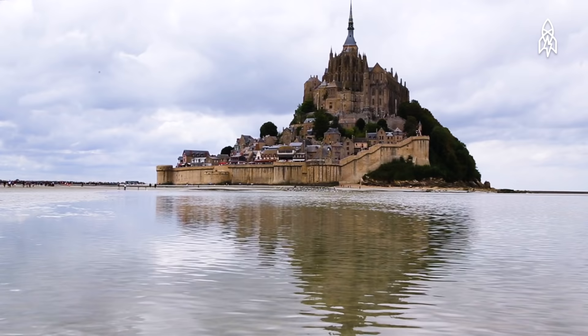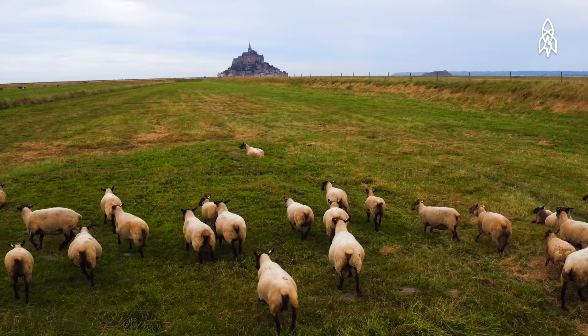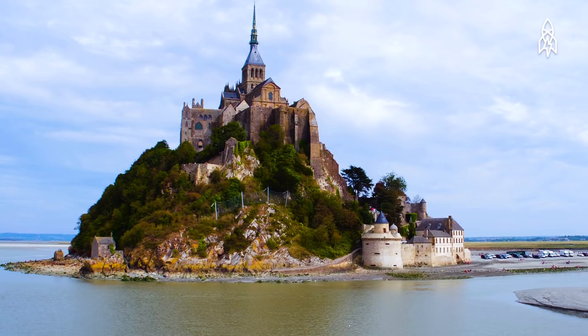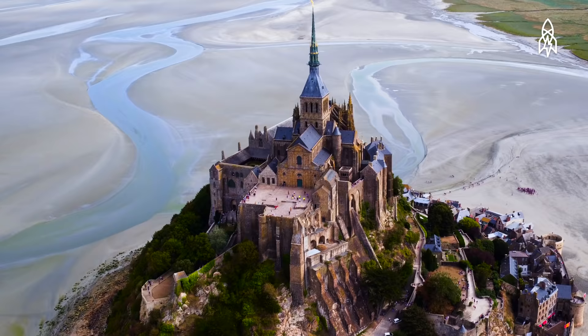Mont-Saint-Michel wasn't always an island. In prehistoric times, it stood on dry land. However, as sea levels rose, erosion reshaped the coast. Even today, it only sits 600 meters from land.